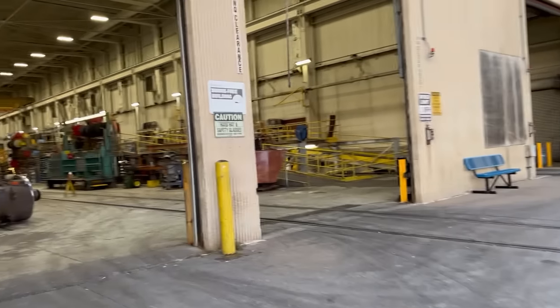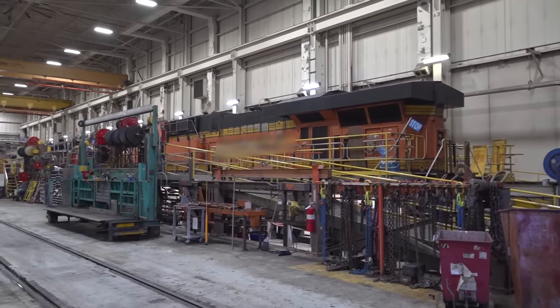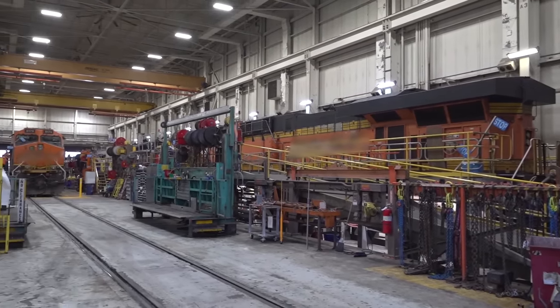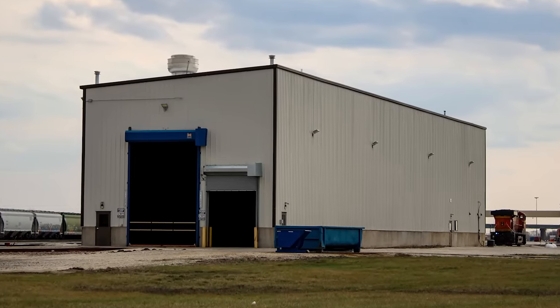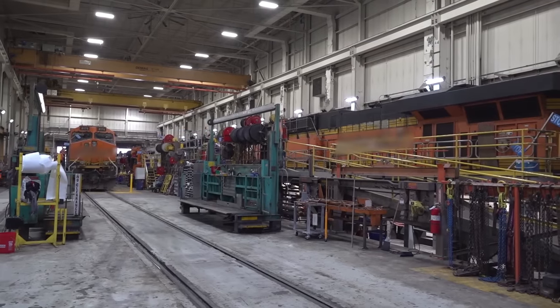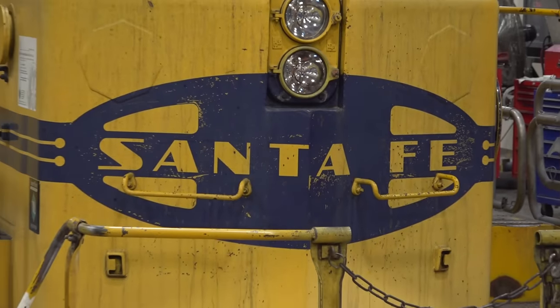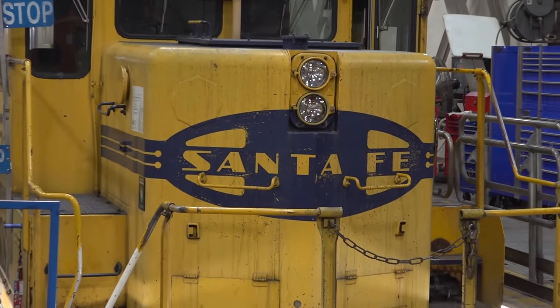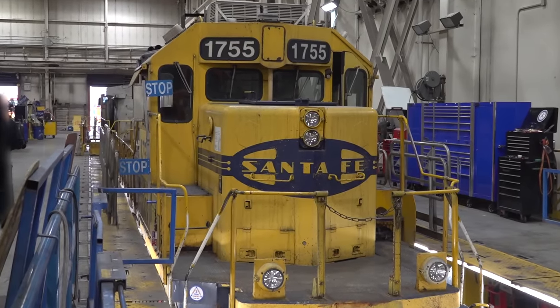But of course, inside the shop is where most of the magic happens. While I'd love to give y'all a full tour, we unfortunately have limited time here. The wheel true buildings are the main focus of this trip, which we'll see in a separate video. But I'll at least show you what I can. As luck would have it, sitting on track 2 is good ol' 1755, a Santa Fe SD40-2 that we've seen many times on this channel.